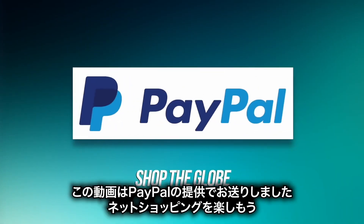This video has been brought to you by PayPal. This holiday, seize the season at millions of online retailers. Shop the globe today.